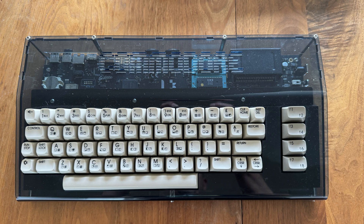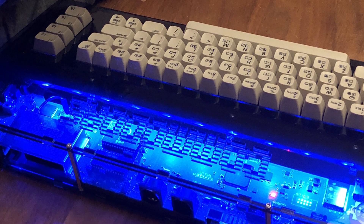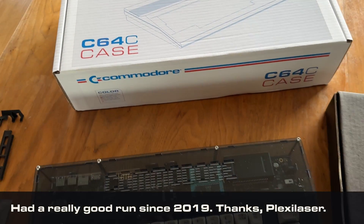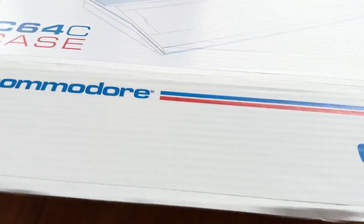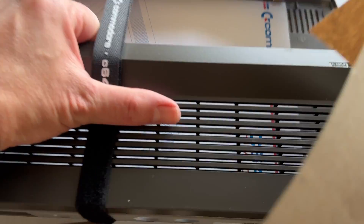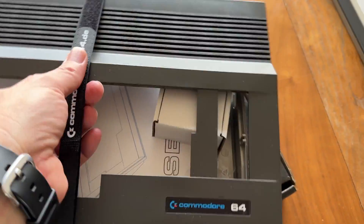Today I've decided to retire my cool-looking but terribly fragile see-through acrylic plexi-laser case that houses my awesome Ultimate 64 computer and migrate things over to a brand new SX-64-inspired case. I'm also going to give the keyboard a big-time upgrade and use my spare Mechboard with Cherry MX Yellow switches. By the time we're done, the entire computer will consist of entirely new components.